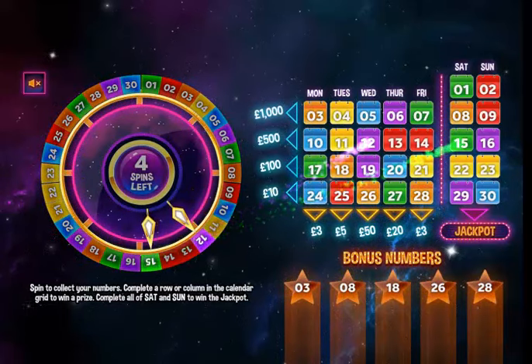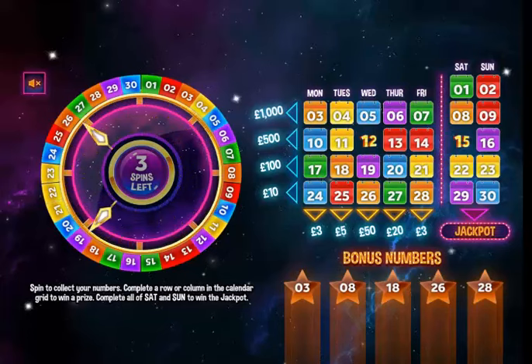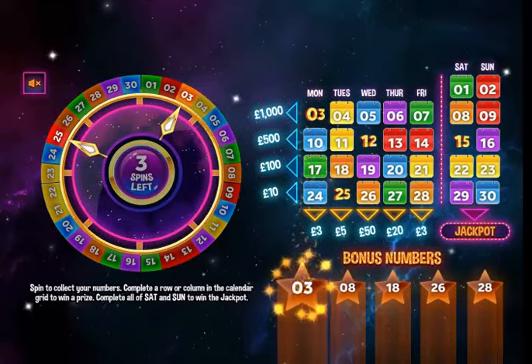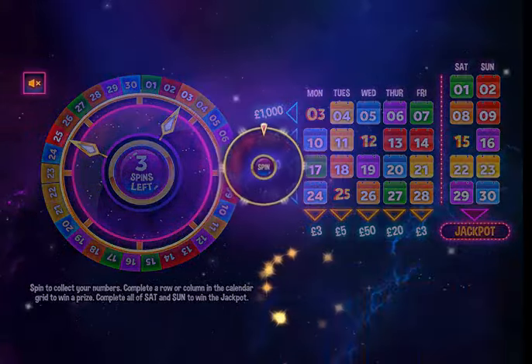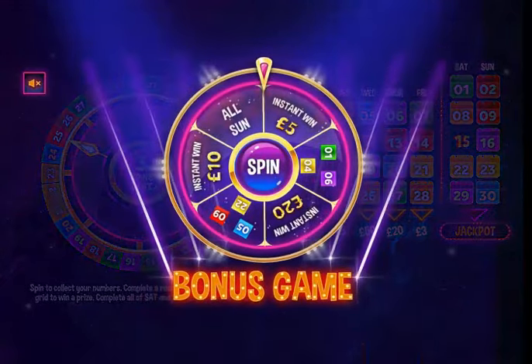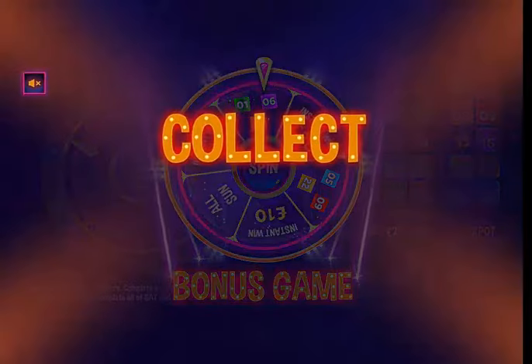First spin: 12 and 15 — that's a Wednesday and a Saturday. One bonus number and 25. Number three — that's a bonus number hit! Next spin: Sunday, one, six, and four. No matches there.